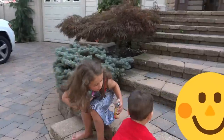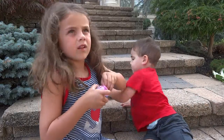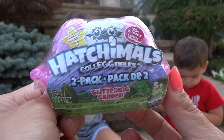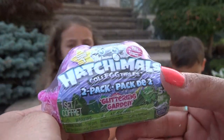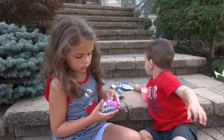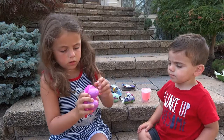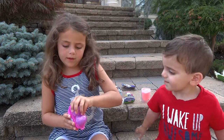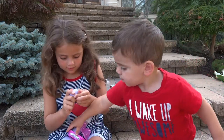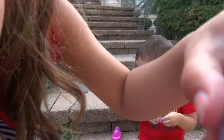Okay guys, so we're going to sit right here and share. So this one is the Hatchimals Glittering Garden 2 Pack, and we have not opened one of these before. Let's open this. That's a cool new package. It's the two little eggs — can Giovanni hold one? It's turning pink — can you see that? It's turning pink!